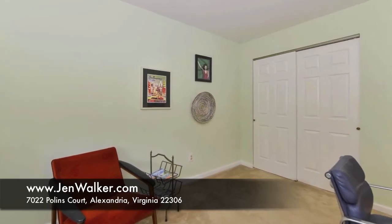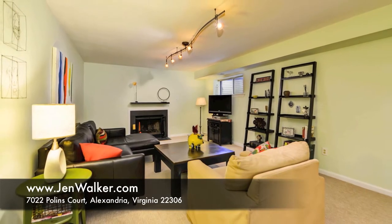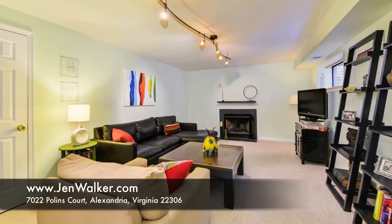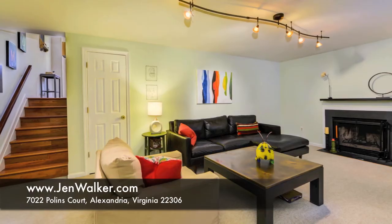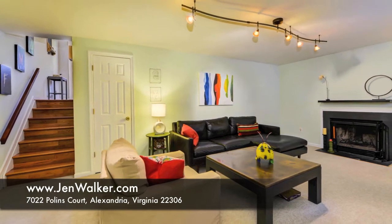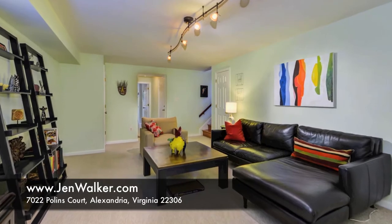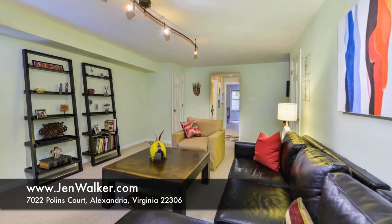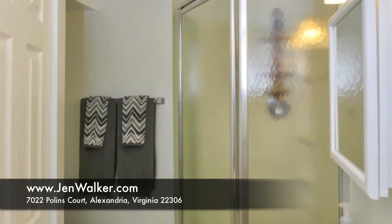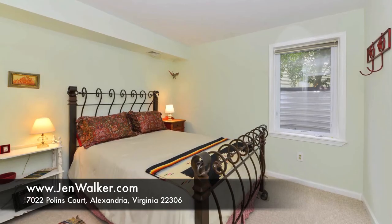This lovely home also hosts a finished lower-level family room with natural sunlight, a fireplace, flush neutral carpeting, and designer paint that enhance the versatile space. A fourth bedroom and a convenient full bathroom with shower complete the lower level.